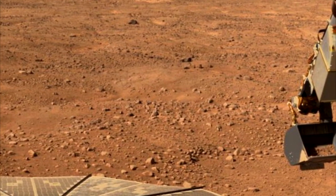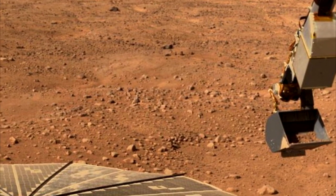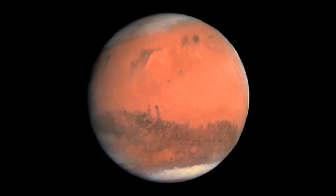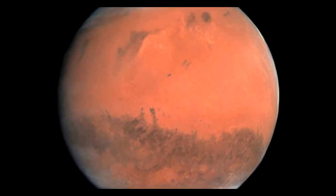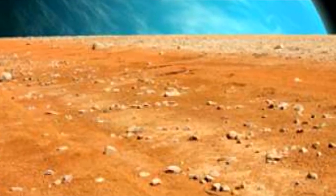The researchers exposed the bacterium Bacillus subtilis, a common spacecraft contaminant, to perchlorates and UV radiation at levels similar to those found at or near the Martian surface. Because Mars' atmosphere is just 1% as thick as that of Earth, UV fluxes are much higher on the red planet. The bacterial cells lost viability within minutes in Mars-like conditions.